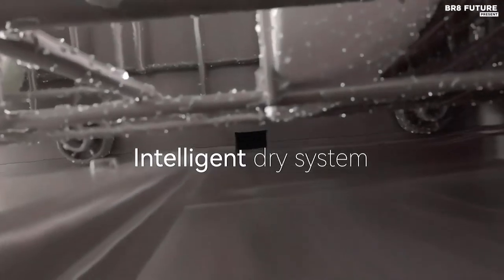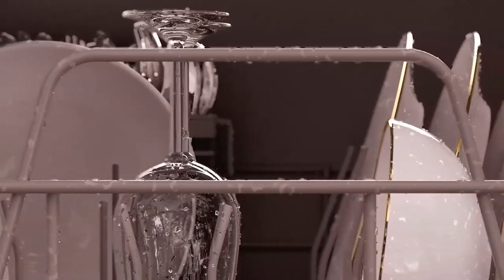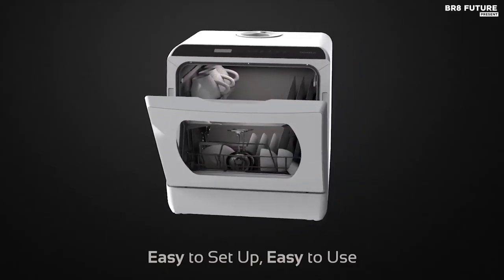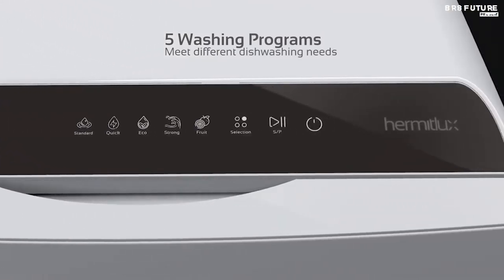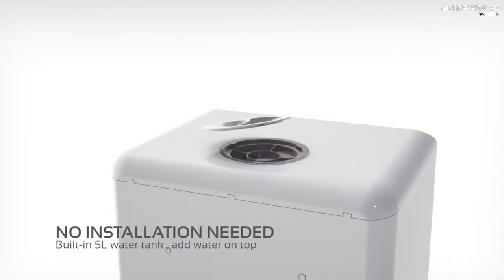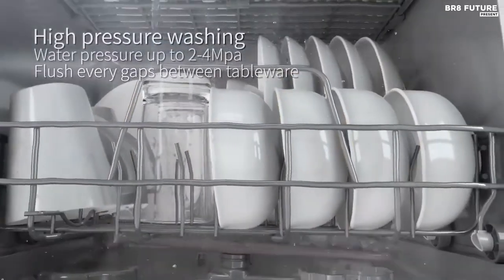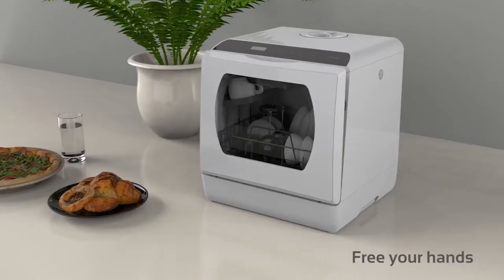With a 4-place setting capacity, the countertop dishwasher measures 16.8 x 16.7 x 18 inches and fits up to 12-inch dishes loaded at an angle. With 5 washing programs — standard cleaning, fast cleaning, eco cleaning, strong cleaning, and fruit cleaning — dual high water pressure spraying gives dishes a streak-free deep cleaning. High temperature and PTC hot wind is suitable for baby products and oily tableware to give glassware a sparkling clean finish, and the drying function keeps tableware dry.